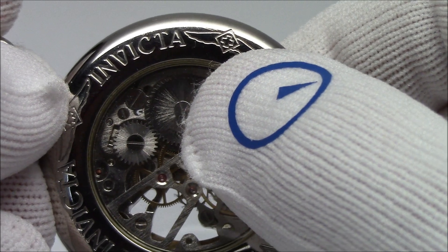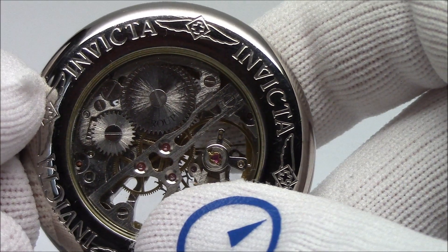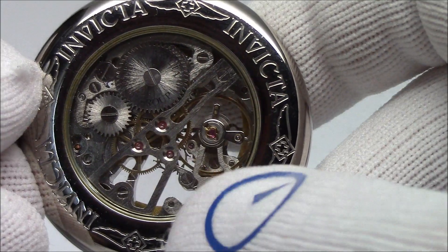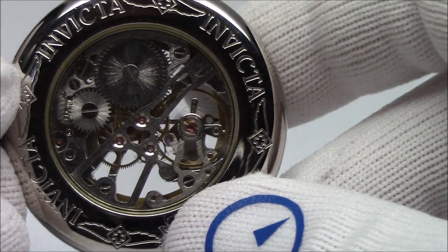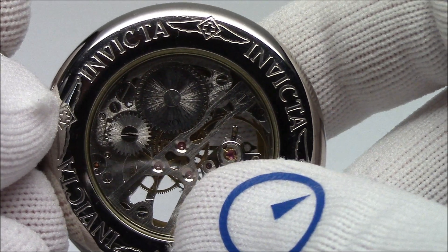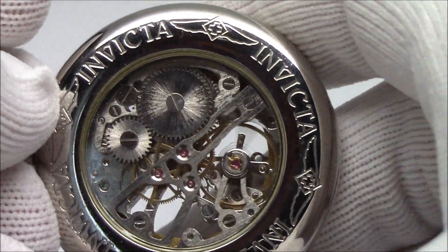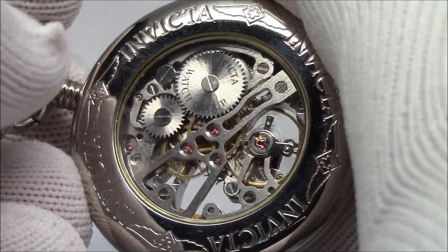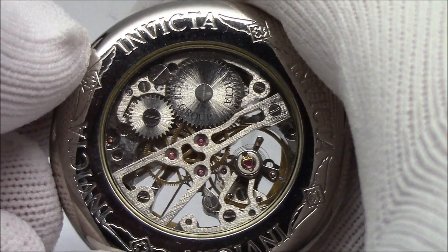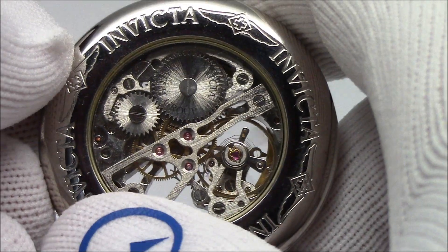There's a doubling that happens, and I think that's where people get confused. Frequency, beats, ticks — it's all very confusing. When you're talking about a 4 hertz movement, 28,800 beats per hour is a 4 hertz movement, but it ticks 8 times a second because one hertz equals one full cycle, and that one cycle correlates to 2 ticks of the seconds hand. So 28,800 beats per hour is 4 hertz actual frequency, and it's 3 hertz for the 21,600 beat-per-hour watch. I read a lot about this on the internet before making this video, and I believe a lot of even the better watch websites are not using the correct terminology from an engineering standpoint, which confuses a lot of people.